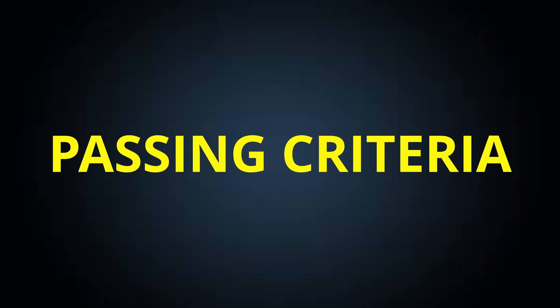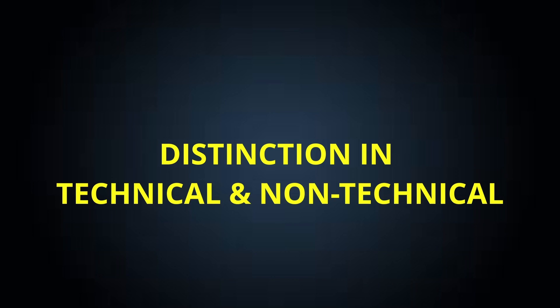Now, as you prepare for and give this exam, the most important thing is the passing criteria. To crack this exam, you need to have a distinction in both sections — technical and non-technical. But if you don't get a distinction in one section, the most beautiful part of this exam is that you don't need to retake the section you already cleared. For example, if you cleared the technical section but not the non-technical, next time you only need to give the non-technical section.